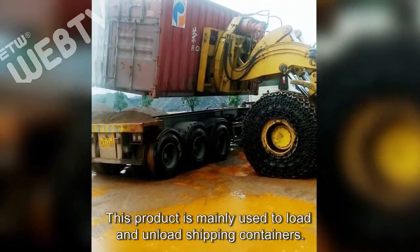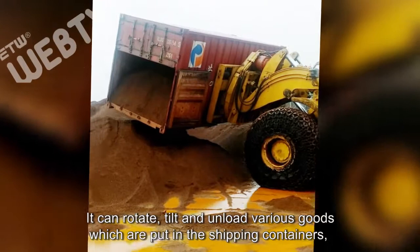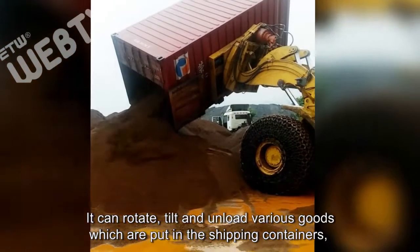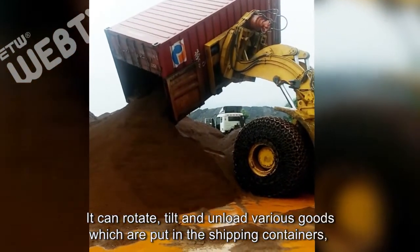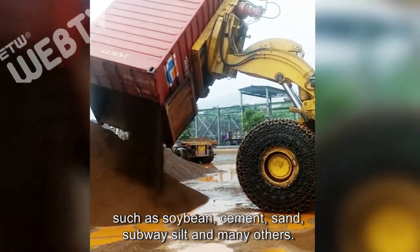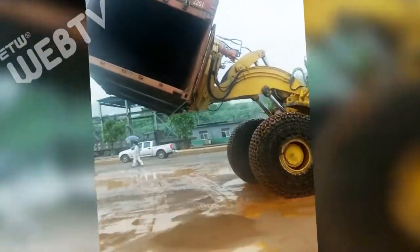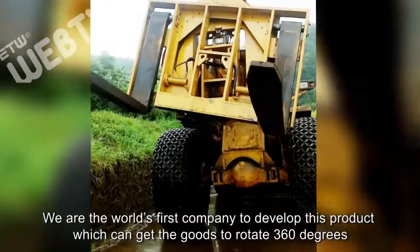This product is mainly used to load and unload shipping containers. It can rotate, tilt, and unload various goods which are put in the shipping containers, such as soybean, cement, sand, subway silt, and many others.